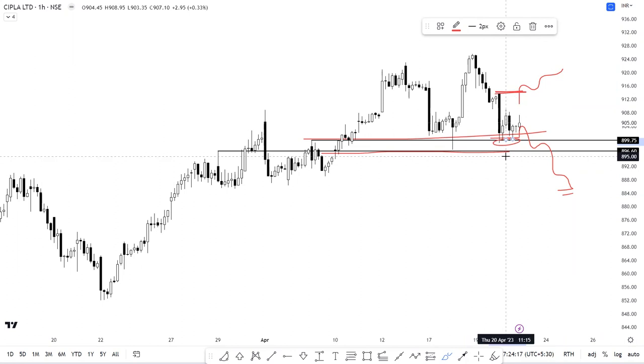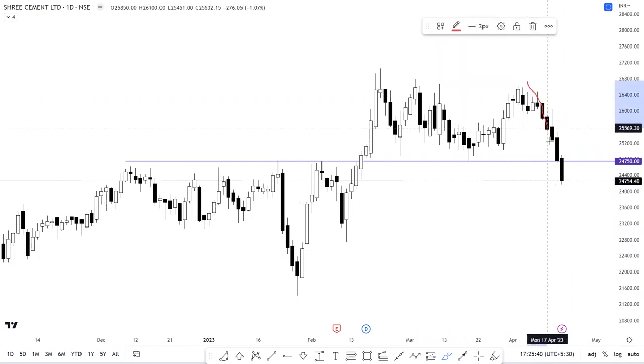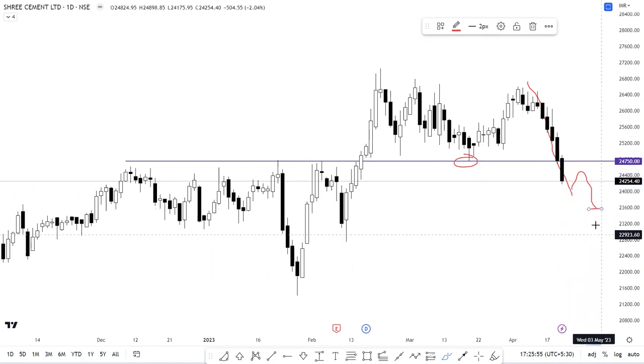Cipla is a wait-and-watch candidate — one can strike as and when the setup unfolds. Regarding Shri Cement, on the daily charts there's been a decline over the last five trading sessions and it has broken below the support level of 24,750. The decline is likely to extend towards 23,672 followed by 23,240. A pullback cannot be ruled out either, so all in all it's a highly risky bet and one should avoid trading it. That's Gurleen signing off — have a good time.